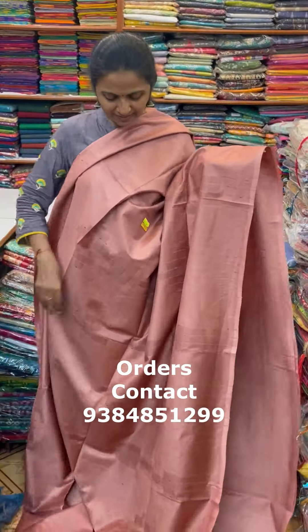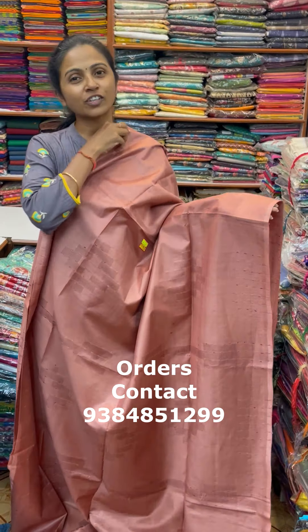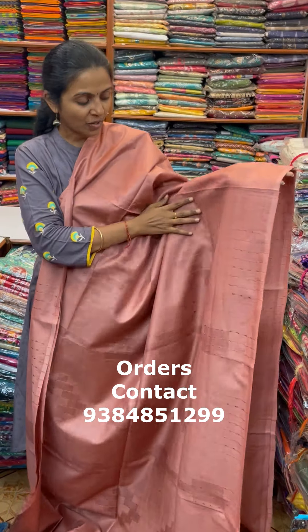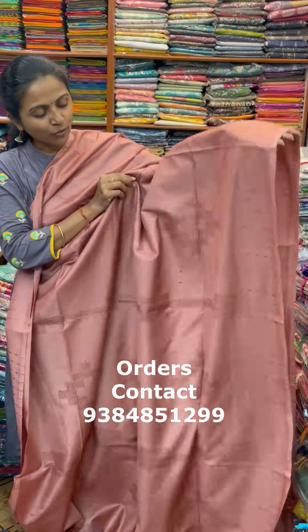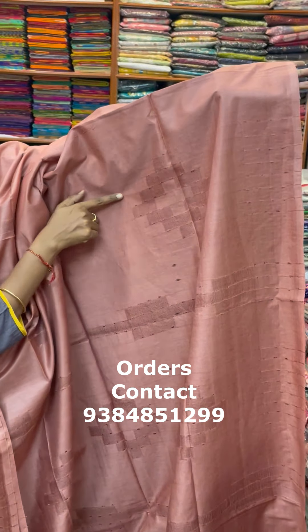A very pretty beautiful Kadhi Silk in self-embossed design. This is a lovely Kadhi Silk in self-embossed pattern design. We are going to take a closer look at the self-weaving design.